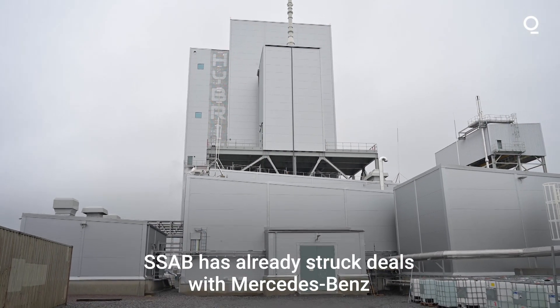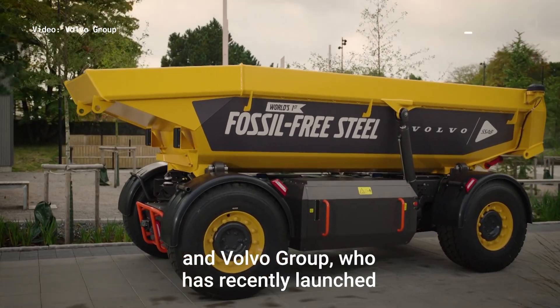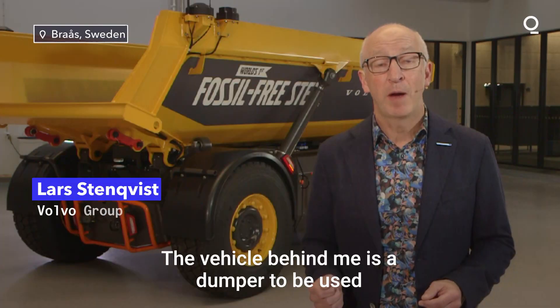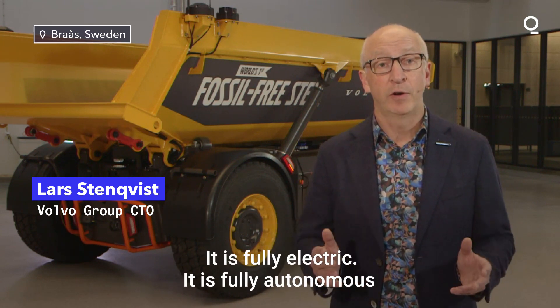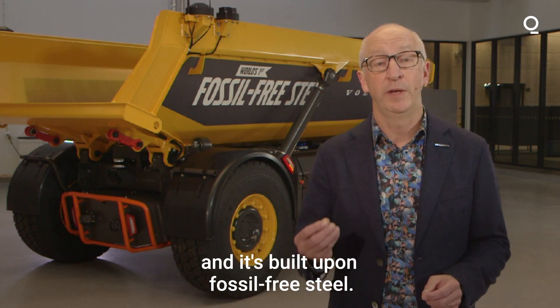SSAB has already struck deals with Mercedes-Benz and Volvo Group, who have recently launched the world's first fossil-free vehicle. The vehicle behind me is a dumper to be used in quarries or in mines. It is fully electric, it is fully autonomous, and it's built on fossil-free steel.